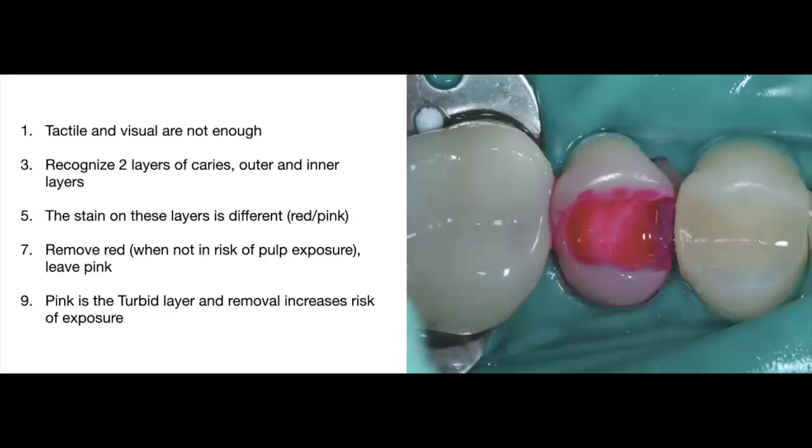Try to measure from the cusp to the actual bottom of your preparation and stay within a four to five millimeter depth limit so you remain in the safe zone away from the pulp chamber. Once you stain with the caries detection dye, you want to remove all the red. If there is no pulp exposure, leave the pink — that inner caries dentin is one you can bond to. You want to accomplish a nice, clean peripheral seal, with clean dentin all around two millimeters from the DEJ.